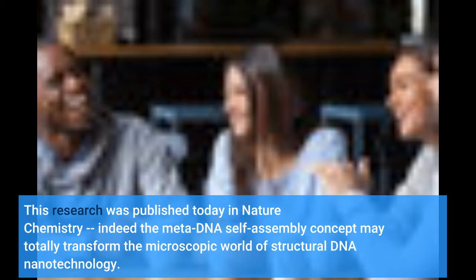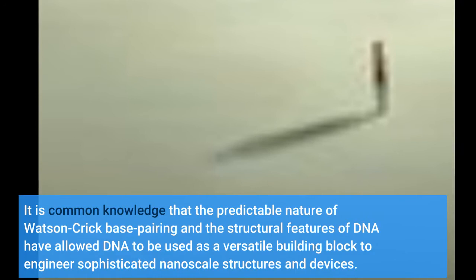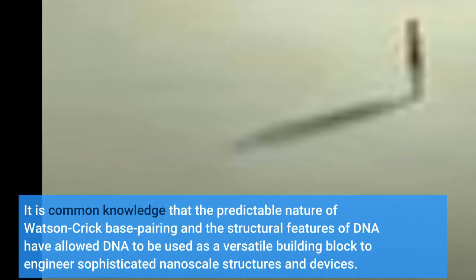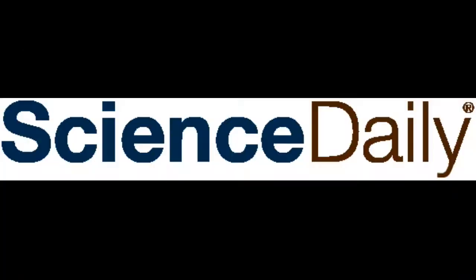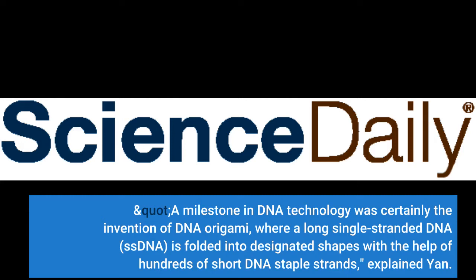The meta-DNA self-assembly concept may totally transform the microscopic world of structural DNA nanotechnology. It is common knowledge that the predictable nature of Watson-Crick base pairing and the structural features of DNA have allowed DNA to be used as a versatile building block to engineer sophisticated nanoscale structures and devices. A milestone in DNA technology was certainly the invention of DNA origami, where a long single-stranded DNA is folded into designated shapes with the help of hundreds of short DNA staple strands, explained Yan.